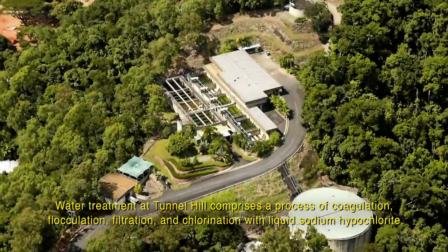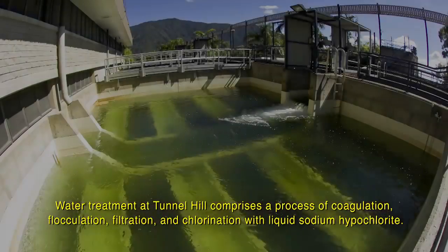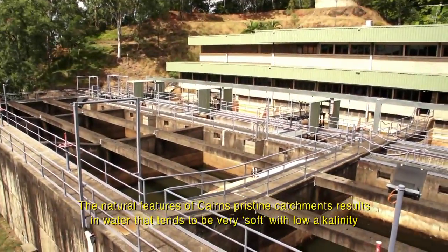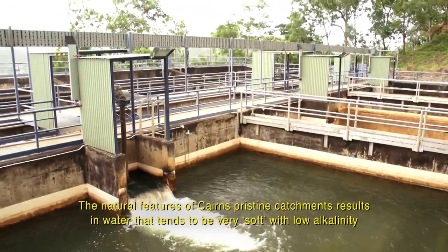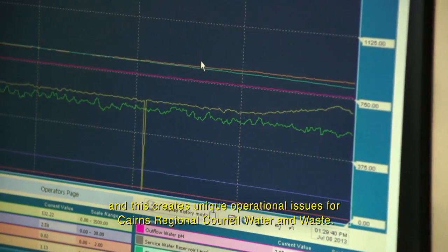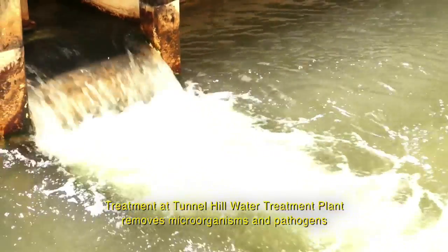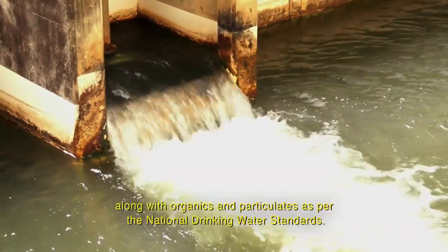Water treatment at Tunnel Hill comprises a process of coagulation, flocculation, filtration and chlorination with liquid sodium hypochlorite. The natural features of Cairns' pristine catchments results in water that tends to be very soft with low alkalinity, and this creates unique operational issues for Cairns Regional Council Water and Waste. Treatment at Tunnel Hill Water Treatment Plant removes microorganisms and pathogens along with organics and particulates as per the National Drinking Water Standards.